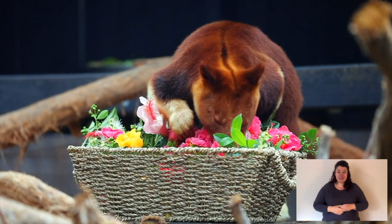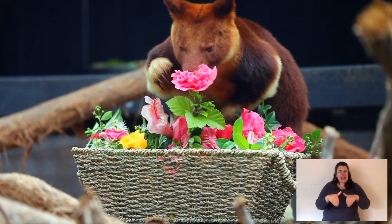Tree kangaroos are known as solitary — they don't live in a group. You'll have a male with a big territory, and around that territory will be a bunch of female territories. The only time tree kangaroos come together is really when a male and female breed, or when mum's carrying a joey.